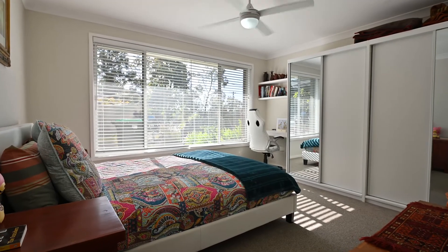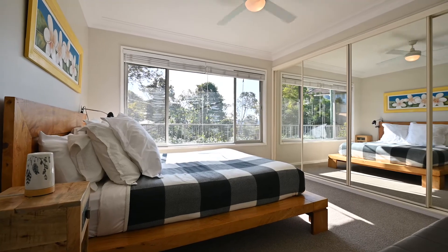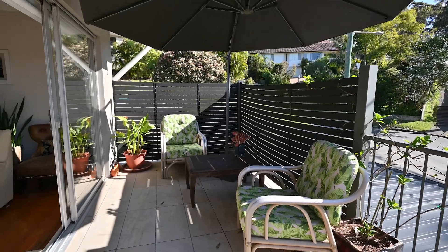The lower level features a third and fourth bedroom, or rumpus and two bedrooms up the top. Be quick to explore this family home because if you love it, you can buy it.